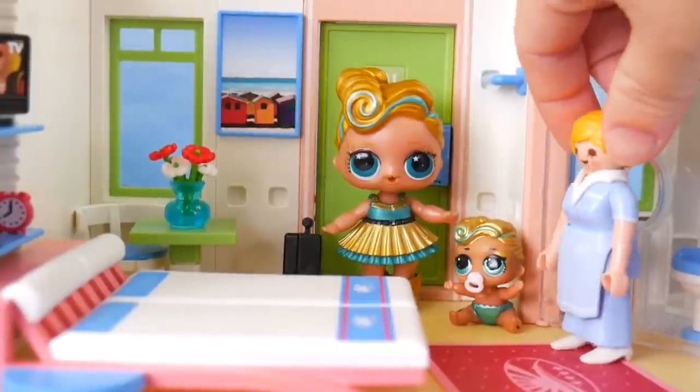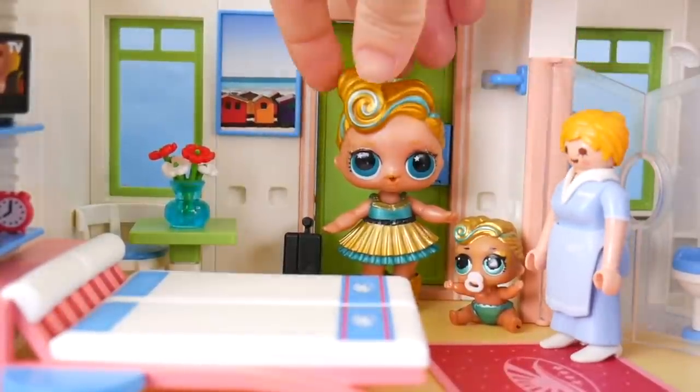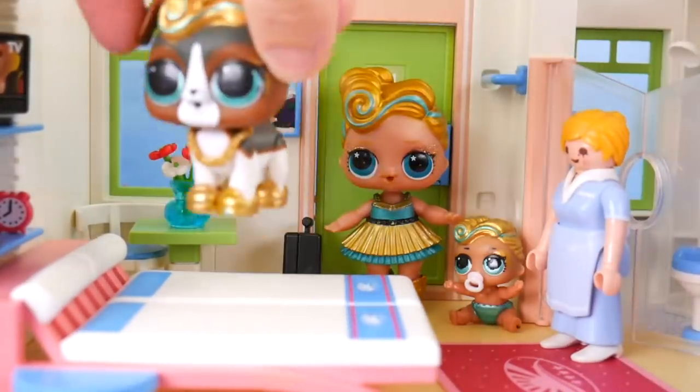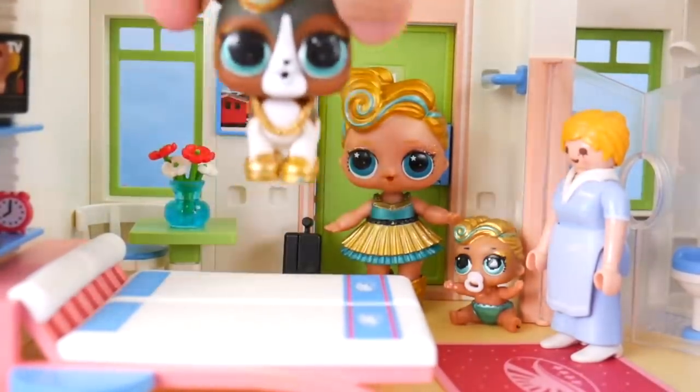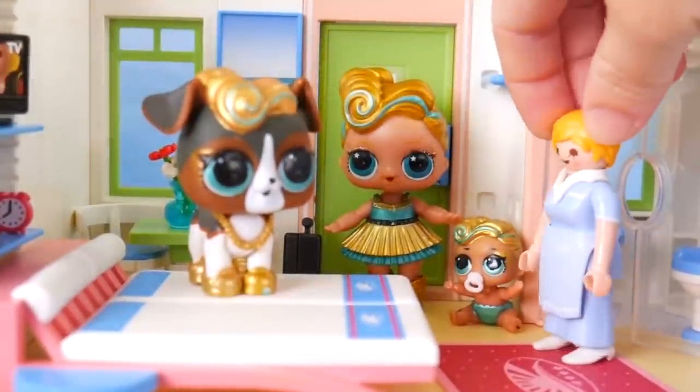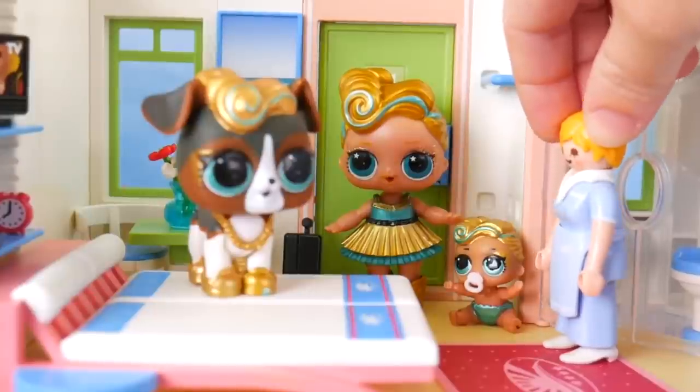I think that's everything. Is it to your liking, Miss Lux? Oh yes, this is going to be wonderful. Stop jumping on the bed. If that'll be everything, I've got to go check on the room next door.